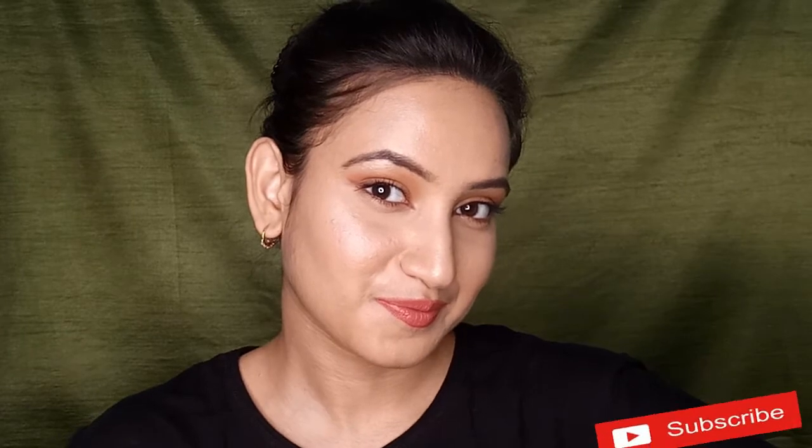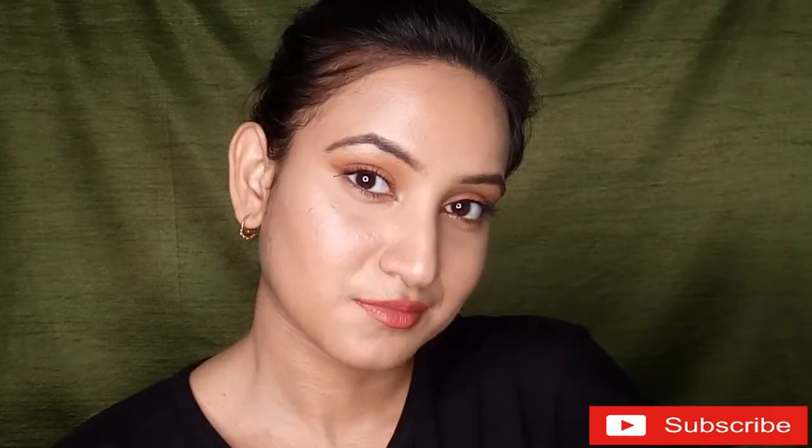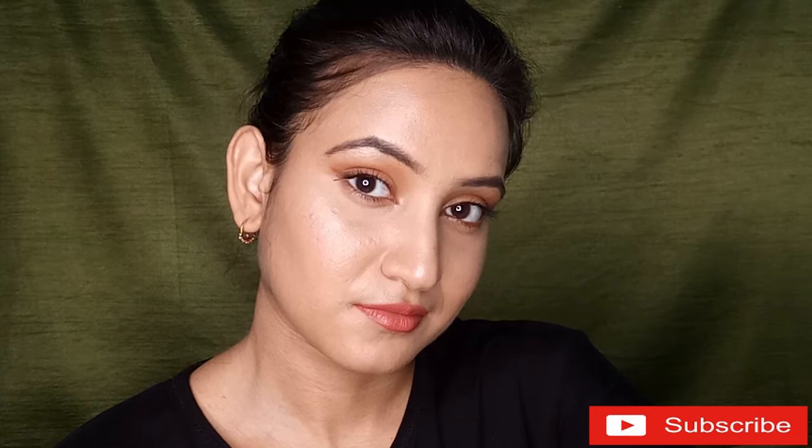Without wasting much time, let's jump into the video. But before that, if you are new here, please take a moment and subscribe to my channel because I create such amazing beauty and makeup videos. Now let's start with this foxy eye look tutorial.